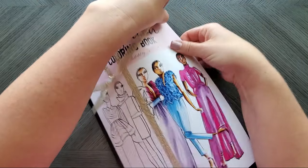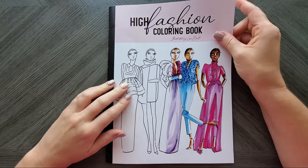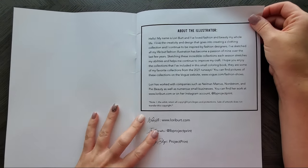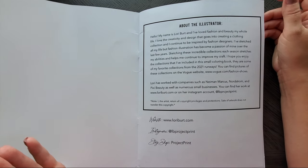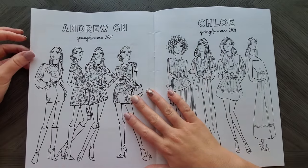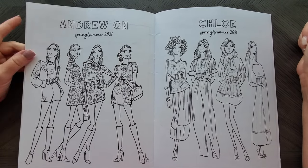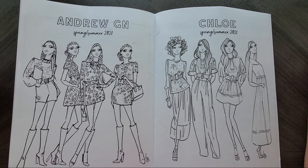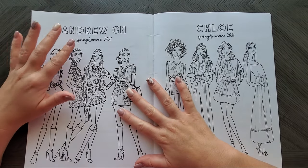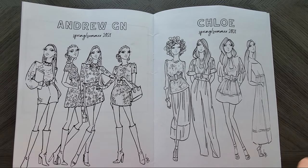I did briefly show you the one I got before, but this is her brand new one that just came out this month. She draws all of these by hand, which is really cool. She features the trends of that season and year, because in fashion there are seasons — unlike me who wears gym clothes year round.